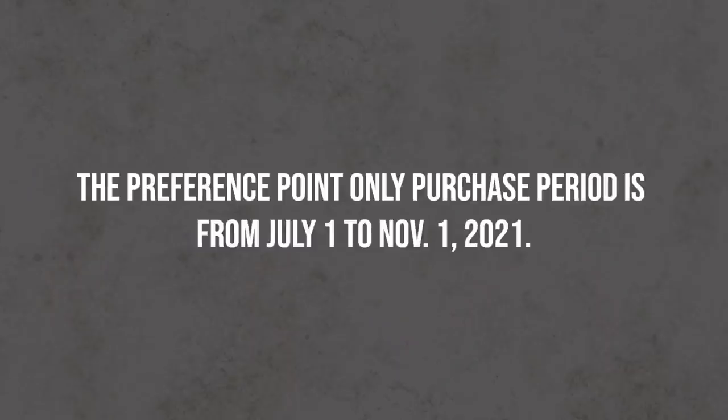Wyoming does allow crossbows in archery season. Regarding buying points: up until about four or five years ago, Wyoming would automatically give you a point if you didn't draw. Now, if you don't draw, you have to go into the point-only period starting July 1st - it usually runs through the end of September or October - and actually purchase your point toward the next year's draw. If you forget, you miss out on that year's point entirely.